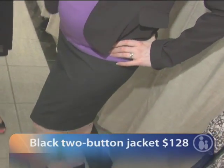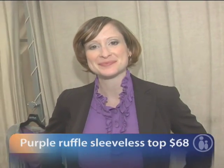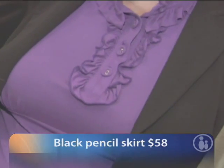Jill's wearing a typical office suit with a great pencil skirt and a short jacket. We've paired it with a purple ruffle knit top that gives the black a little pop and makes it look so fashionable. This would be great for the office.